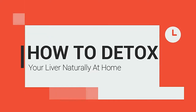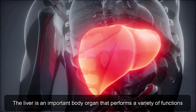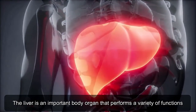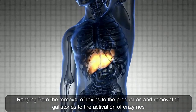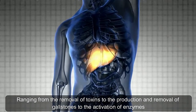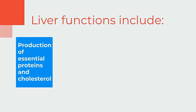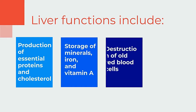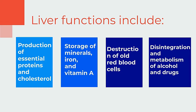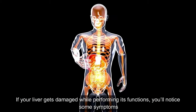How to detox your liver naturally at home. The liver is an important body organ that performs a variety of functions, ranging from the removal of toxins to the production and removal of gallstones to the activation of enzymes. Liver functions include production of essential proteins and cholesterol, storage of minerals, iron, and vitamin A, destruction of old red blood cells, and disintegration and metabolism of alcohol and drugs.